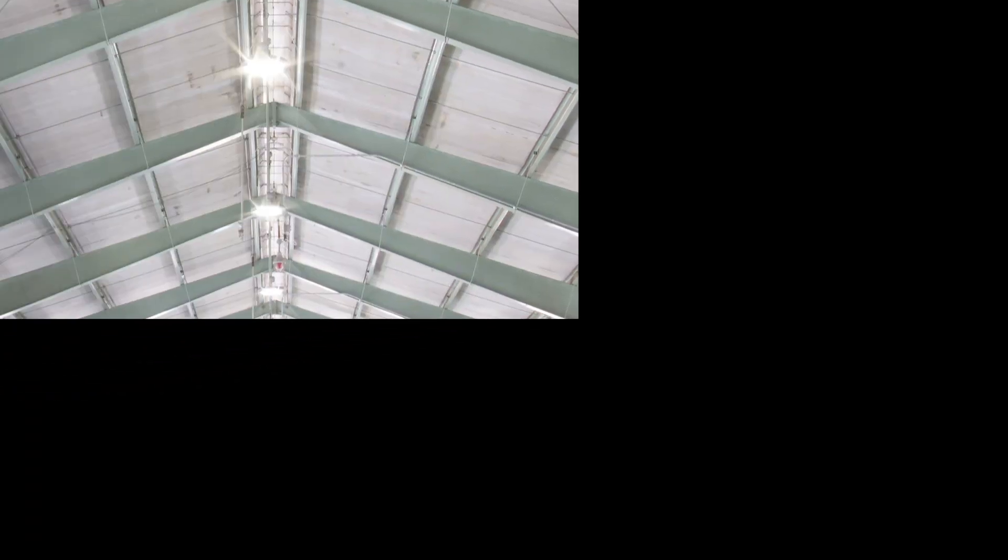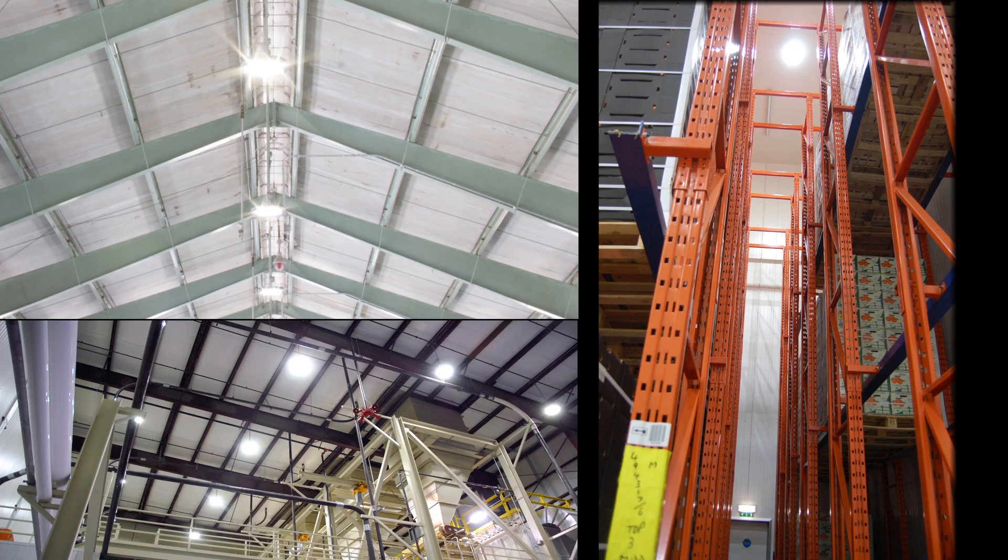This is our 6,000 lumens fixture. This would go on a really, really high ceiling — about 80 feet and above.